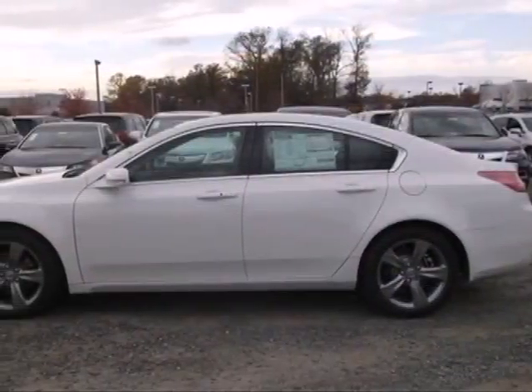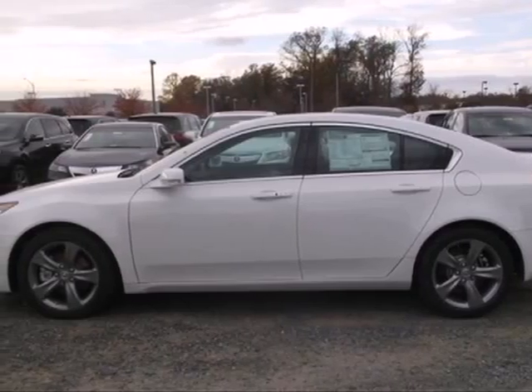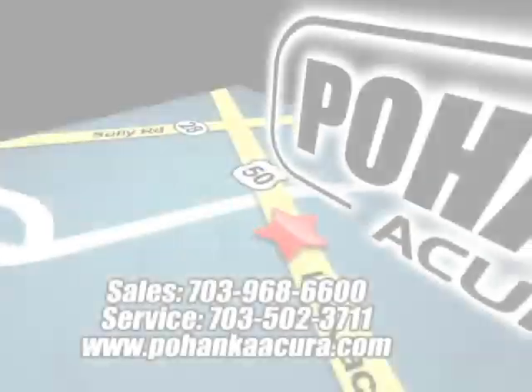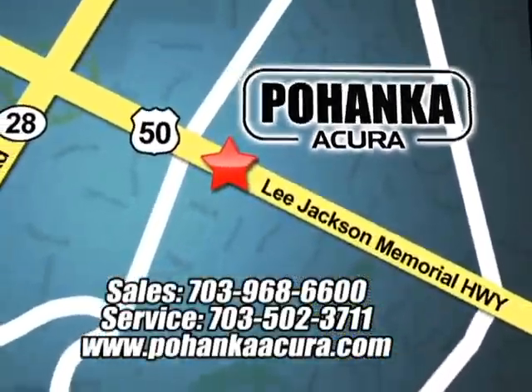Feel playful yet responsible in this sedan. Make it yours today. Pohenka Acura is a great place to buy a car. We're conveniently located at 3911 Leeds.